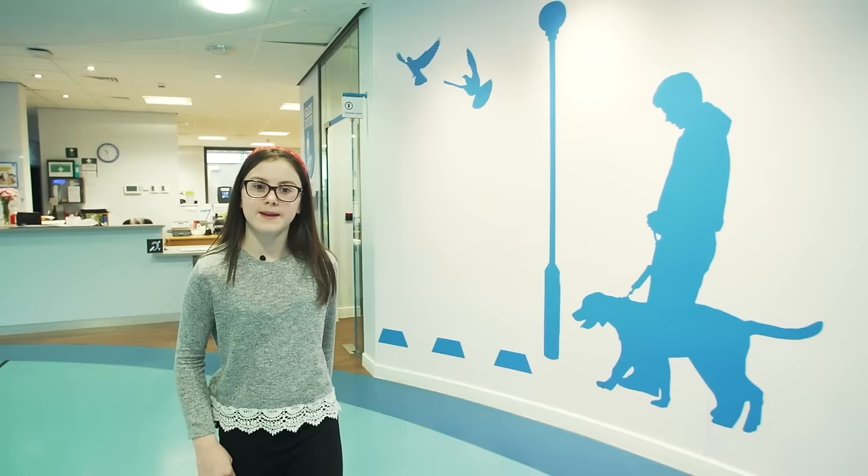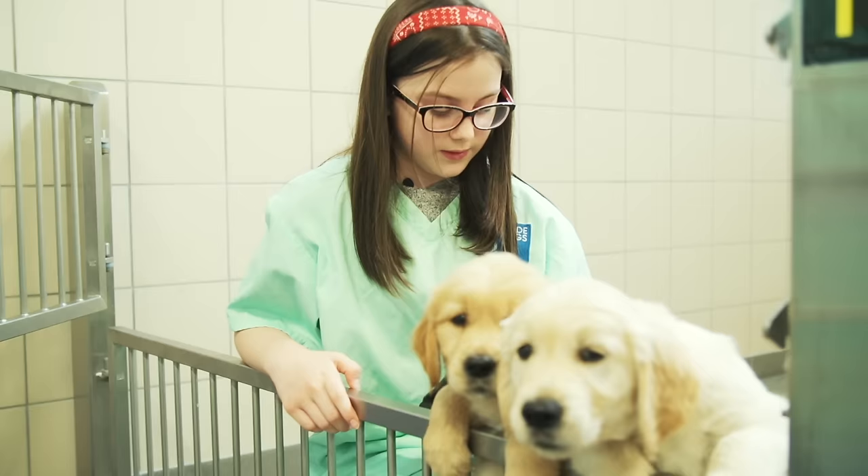My name's Grace and I'm from Sunderland and I'm here at the Guide Dogs National Breeding Centre in Leamington Spa to learn more about the guide dog's journey.